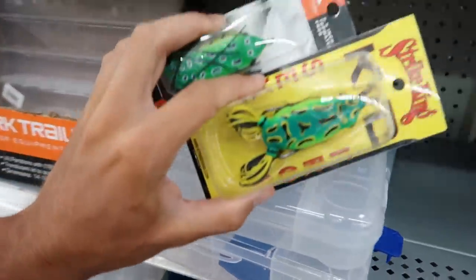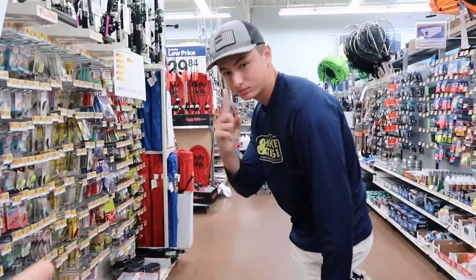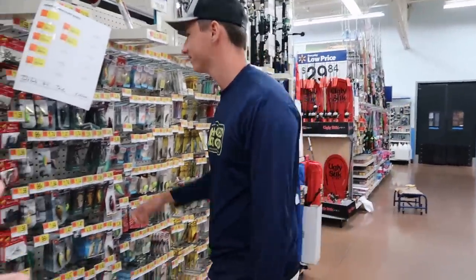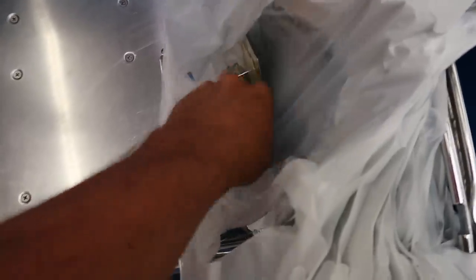Norm is actually looking for some dollar lures because on his channel he's doing a dollar lure challenge. So you guys are gonna go check that out after this video - don't pull off now, but after this video you gotta go see my buddy Norm. He's looking through all these. Alright guys, got the white monster, and we got the two frogs - expensive and cheap.